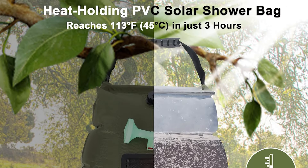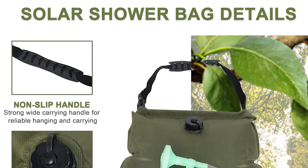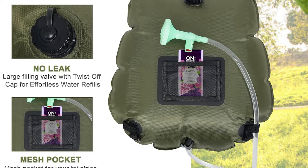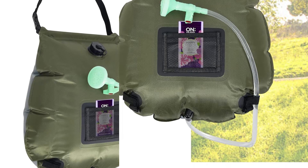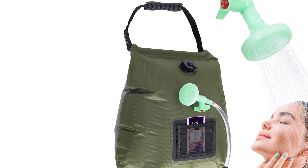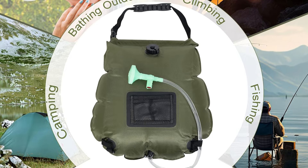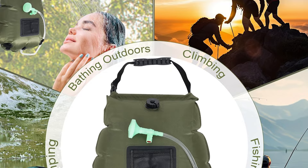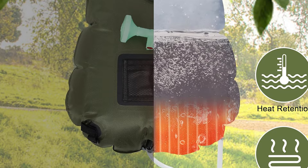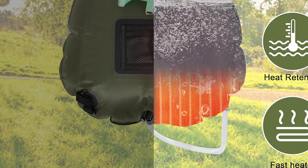This five-gallon solar shower bag boasts a large capacity and is constructed from high-strength PVC material. It features a widened hanging handle and professional leak-proof reinforced edges. Weighing only one pound, with a convenient storage bag included, it's easily portable, making it an essential camping shower kit for your adventures. Included in this set is a shower bag, an adjustable shower head, a hose, and a support bar — making up a comprehensive camping shower kit.